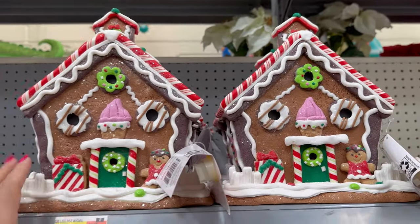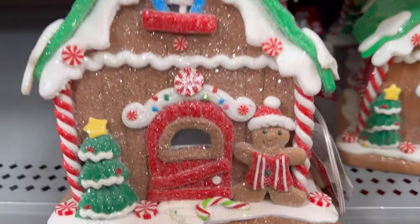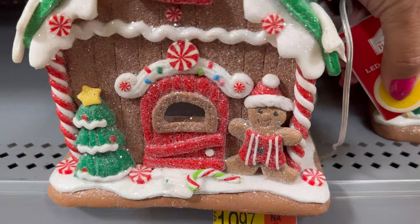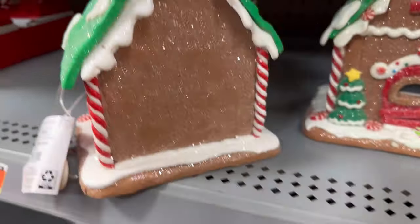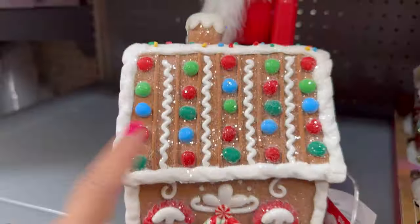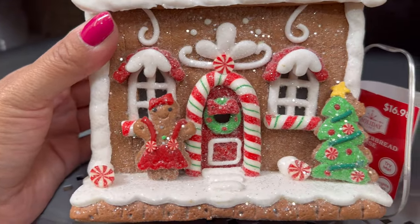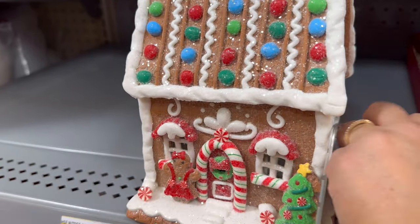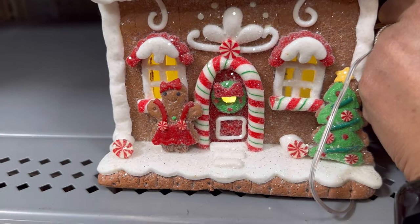They have this gingerbread house — it's green on the top and has a little gingerbread guy. These are $19.97. It also lights up and has the little window on the side. This gingerbread house looks like it has little M&Ms on the roof and it has the girl gingerbread. This one's cute — it's $16.98. It also lights up.